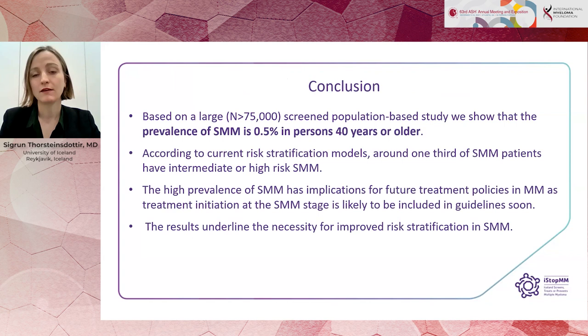In conclusion, based on our large population-based screening study, we show that the prevalence of smouldering myeloma is 0.5% in people over 40 years. According to current risk stratification models, around one-third of smouldering patients have intermediate or high-risk smouldering myeloma. This high prevalence has implications for future treatment policies in multiple myeloma, as treatment initiation at the smouldering stage is likely to be included in guidelines soon. These results underline the necessity for improved risk stratification in smouldering myeloma.